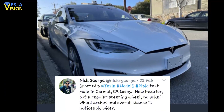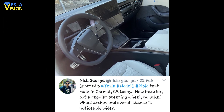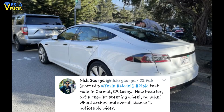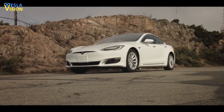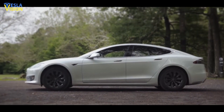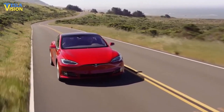Nick tweeted: "I've spotted a Tesla Model S Plaid test mule in Carmel, California today. New interior, but a regular steering wheel — no yoke. Wheel arches and overall stance is noticeably wider." However, what eventually stood out from the rendered screenshots of the refreshed Model S was the size of the side repeaters. The autopilot system and side repeater cameras in the refresh flagship sedan seemed a bit larger in size compared to the outgoing Raven Model S.